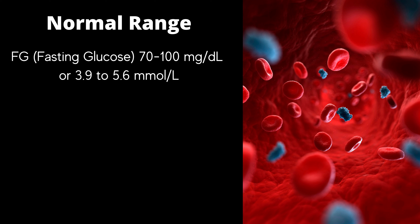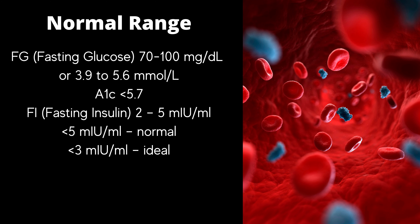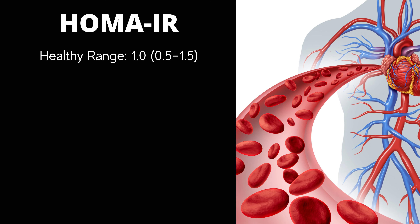How to interpret your insulin results and how to know if you are insulin resistant or not. The normal range is: fasting glucose 70–100 mg/dL or 3.9–5.6 mmol/L; A1c less than 5.7; fasting insulin 2–5 micro-international units per milliliter of blood — less than 5 is normal, less than 3 is ideal. You will see in some sources they say that 10 is still fine, but it's actually not. Your HOMA-IR score should be between 0.5 to 1.5. Insulin is measured in micro-units per milliliter, micro-international units per milliliter, or picomoles per milliliter — you can convert it using an online converter.